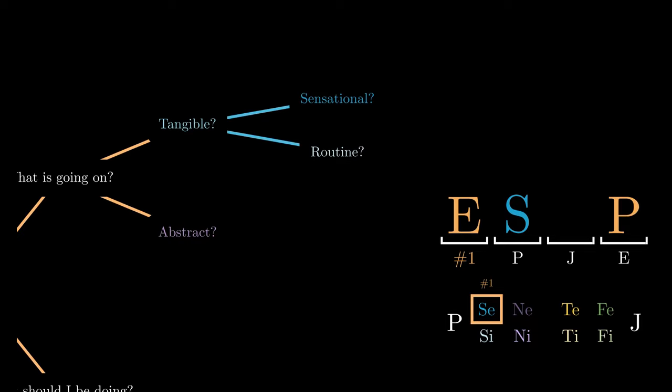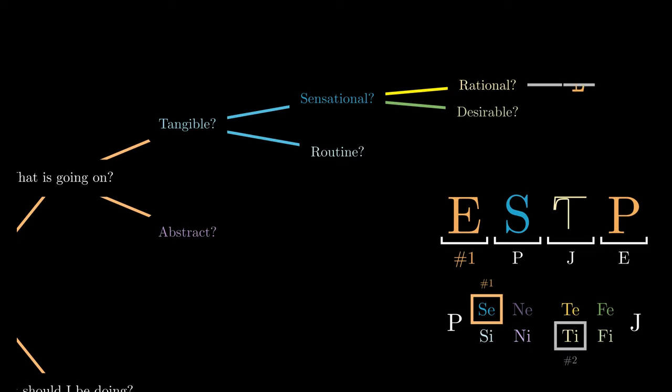When we experience these things, do we consider whether it's more rational or more desirable? In the former, we are using introverted thinking, which gives us the code ESTP, while in the latter, we are using introverted feeling, which gives us the code ESFP.